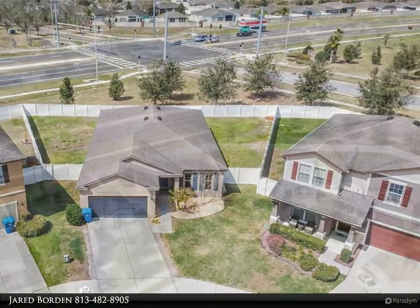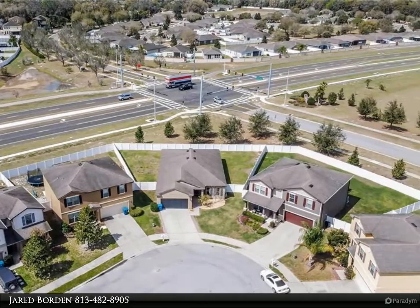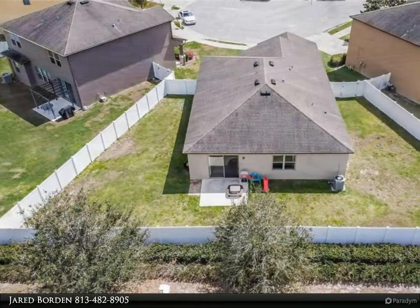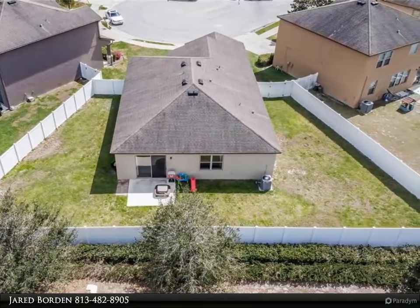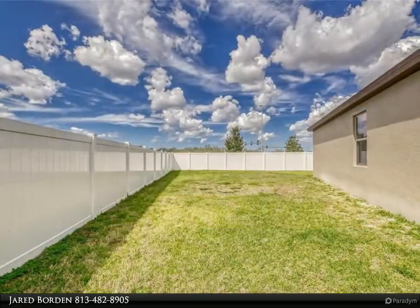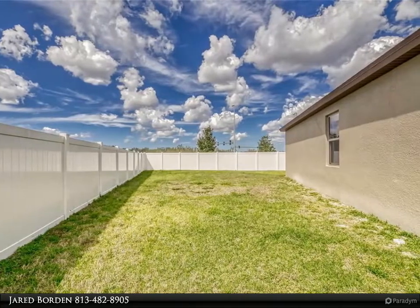The garage has a built-in bar with AC connected, making it the perfect place to escape to after a long day of work. This home is located in the highly sought-after Trillium Village, featuring a huge playground, an enormous outdoor swimming pool, and a clubhouse — the perfect place to spend your weekends.